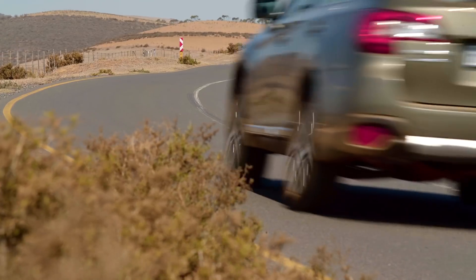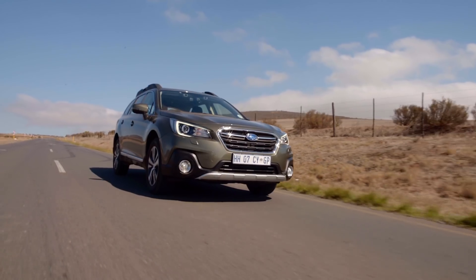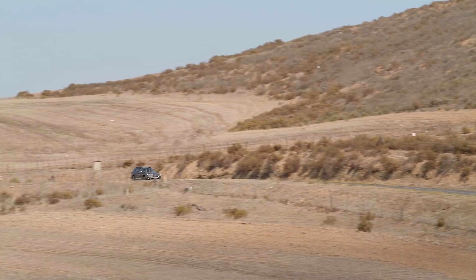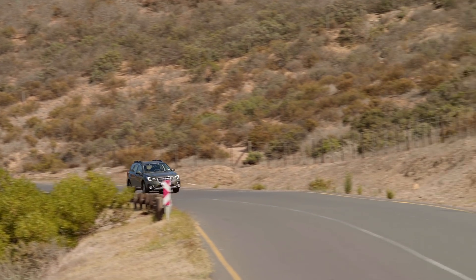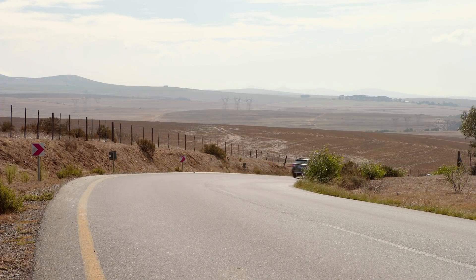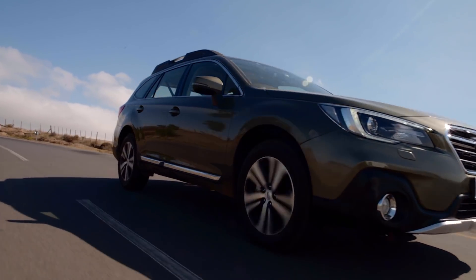Pricing for the Outback starts at just under 580,000 rand for the 2.5, but this 3.6-liter ES will cost you just over 650,000 rand — which means it's a bit more than conventional SUVs such as the Honda CR-V and Mazda CX-5. However, cars like the Kia Sorento and Volvo V60 Cross Country are more of a direct match for the Subaru, being similarly priced, spec'd and sized, just with a much bigger petrol engine.